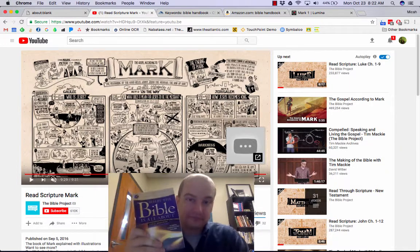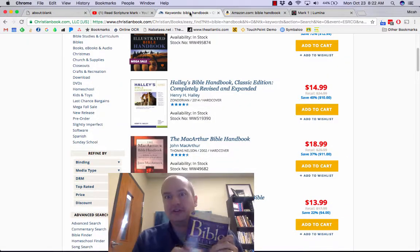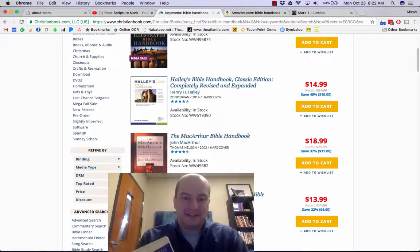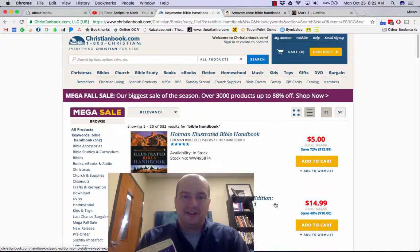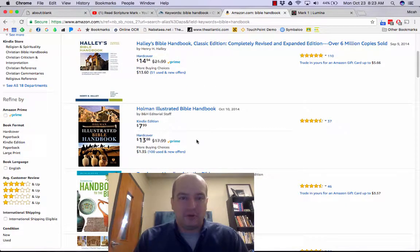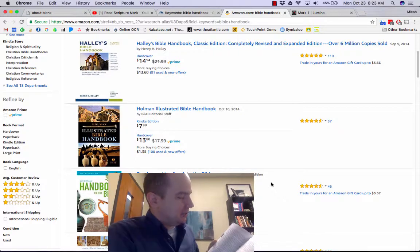Second thing I do is get one of these — a Bible handbook. There are several great Bible handbooks out there. I'm not endorsing this particular one, although it is good; I just bought it on sale. Right now Christianbook.com has the Holman Christian Illustrated Bible Handbook for $5. If you're an Amazon person, there are a ton of good Bible handbooks — Haley's is great, Holman is great, Zondervan is great. It's kind of like a study Bible without the Bible — a single-book commentary on the whole Bible.